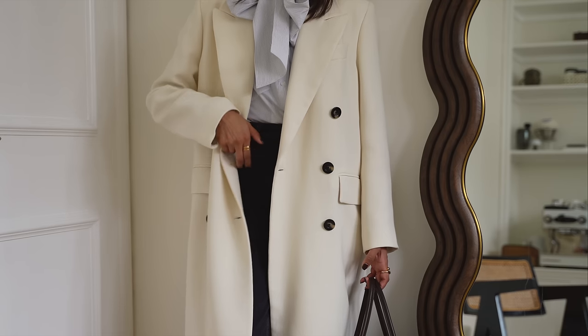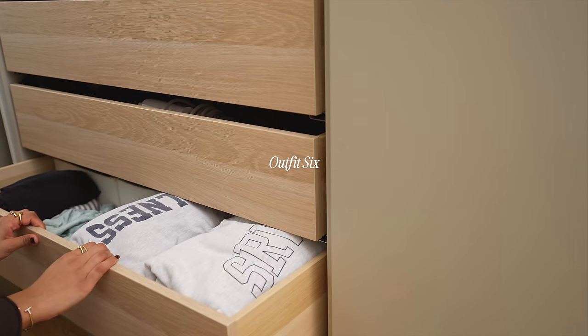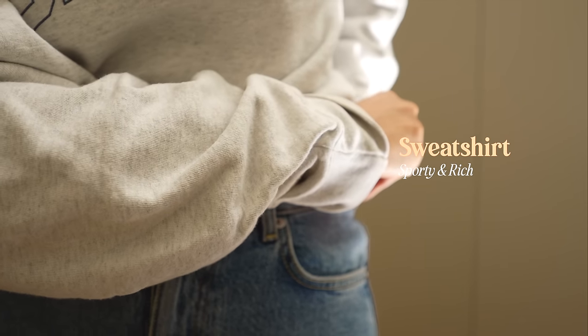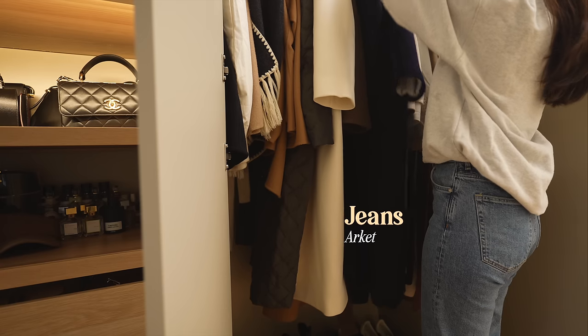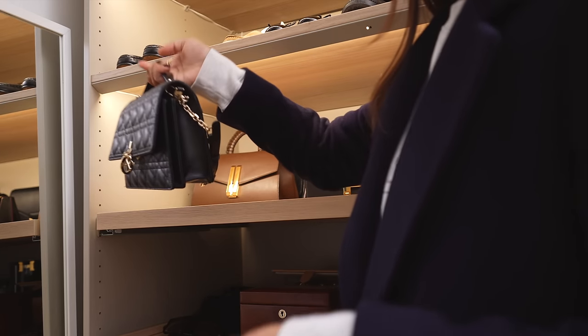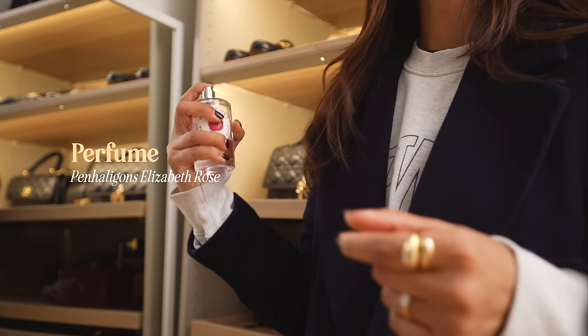For my final look, I couldn't leave this video without sharing a sweatshirt. I love a sweatshirt and jeans combination — it's one of my go-to's when I want to feel very comfortable and relaxed. I love this one from Sporty & Rich; their sweats are very warm and comfy. I normally pair it with my favourite denim and a really nice long coat to pull everything together and make it feel a little more sophisticated. I really love the contrast between the coat and the sweatshirt — it creates a beautiful harmonious look.